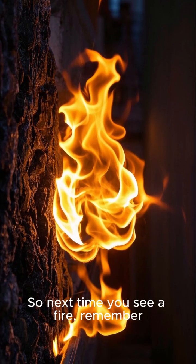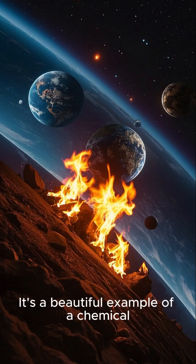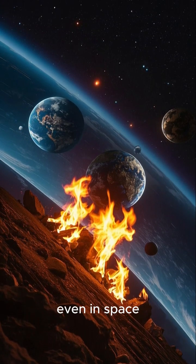So next time you see a fire, remember — it's not just a bunch of burning material. It's a beautiful example of a chemical reaction that can happen anywhere, even in space.